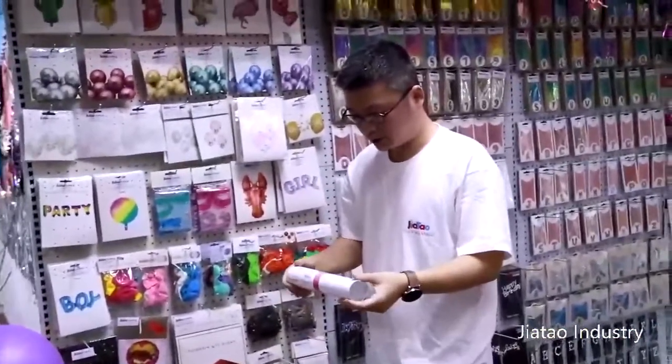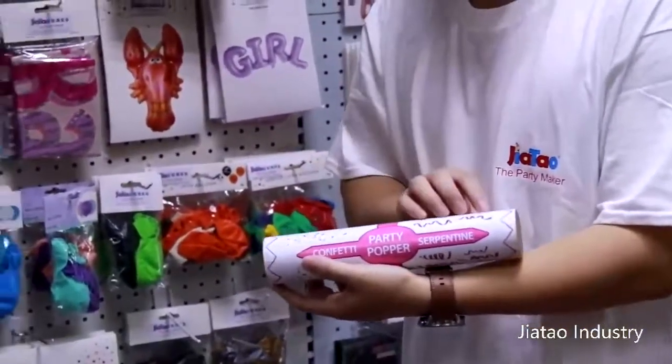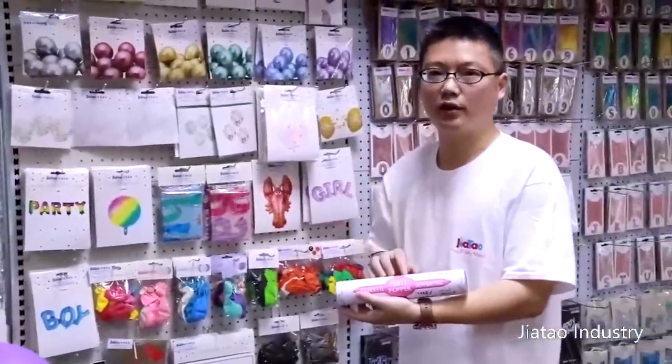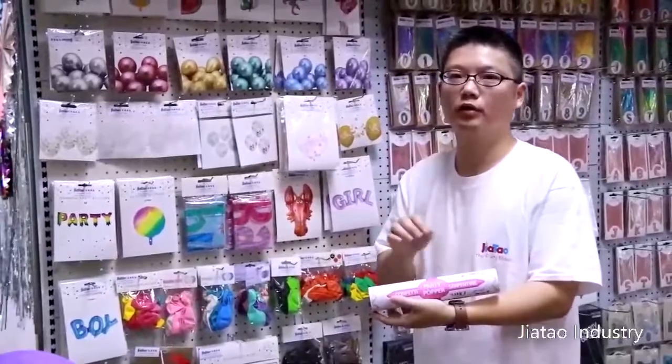This is the confetti popper — confetti popper with two ends, two different confettis in one. No powder, no springs, which means it's very safe. I will show you in another video how to use them — I have made that video before.